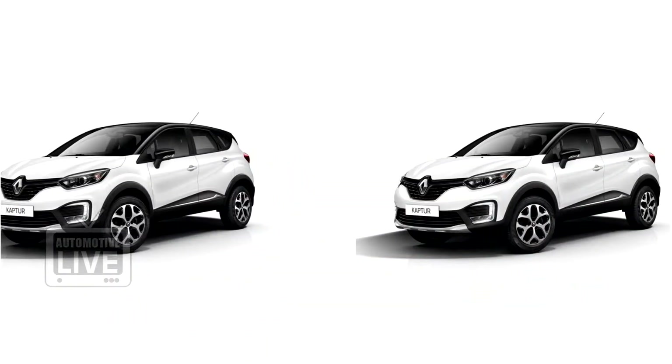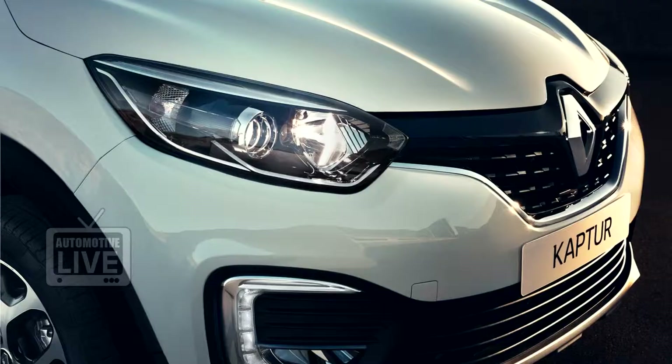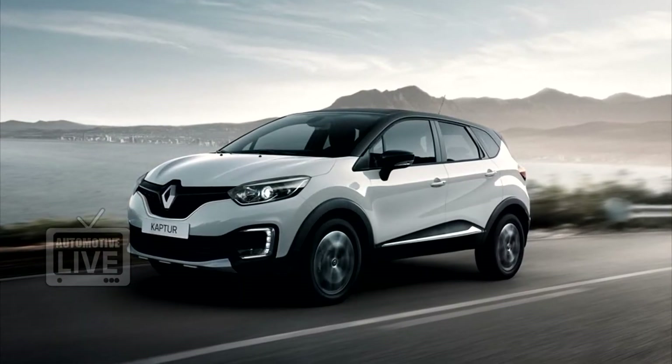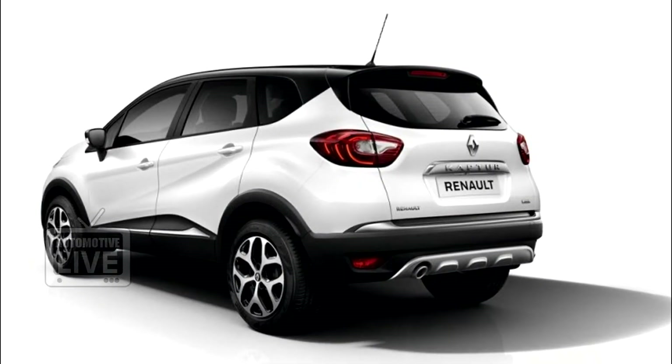Styling cues have been borrowed from the smaller Captor. Design highlights of the Captor include a large front bumper with LED daytime running lights, a sleek side profile with rounded edges, a large tailgate, LED tail lamps, and a rear bumper with skid plates.